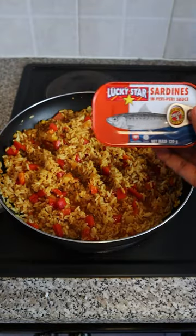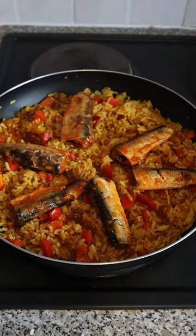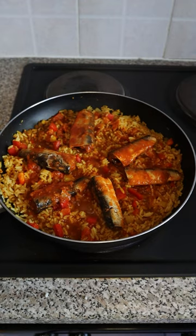Lucky Star sardines in peri peri sauce. I don't want problems, I just want peas.